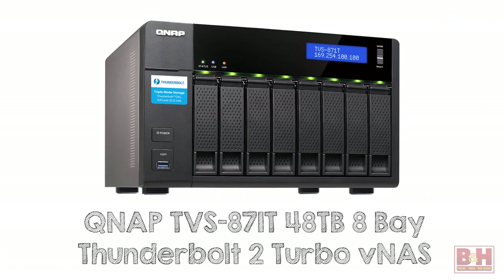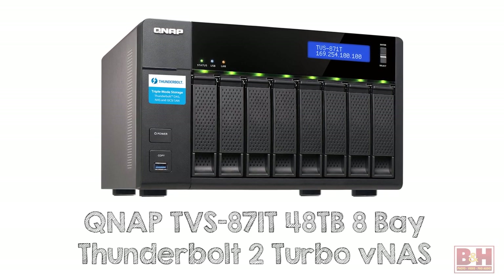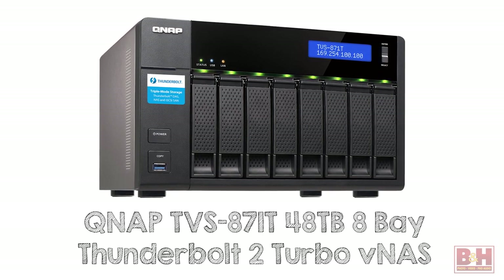Mainly for 4K workflows, file storage, and high-speed sharing on a Mac, this quick look covers the QNAP TVS871T 48TB 8-Bay Thunderbolt 2 Turbo VNAS Storage Solution.